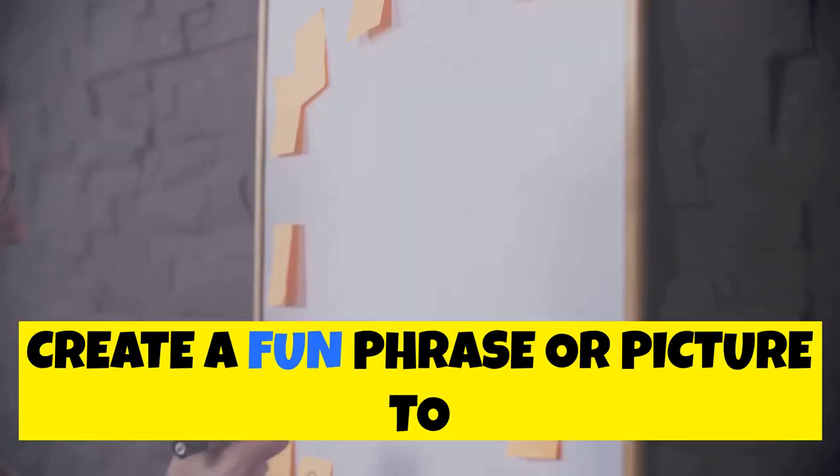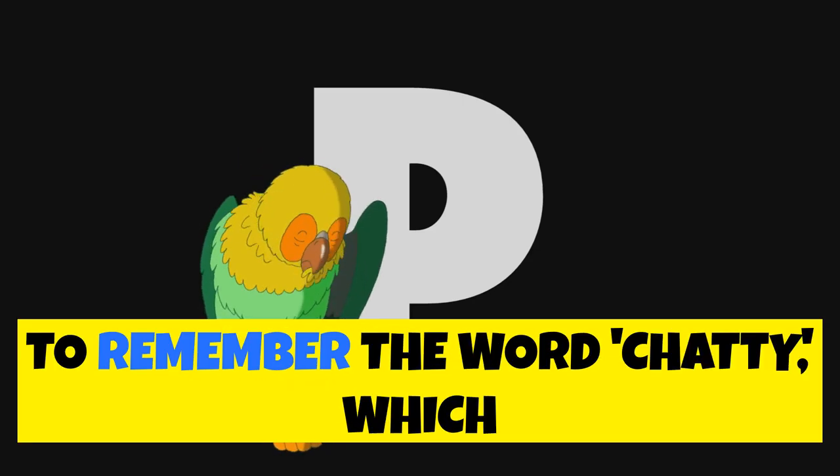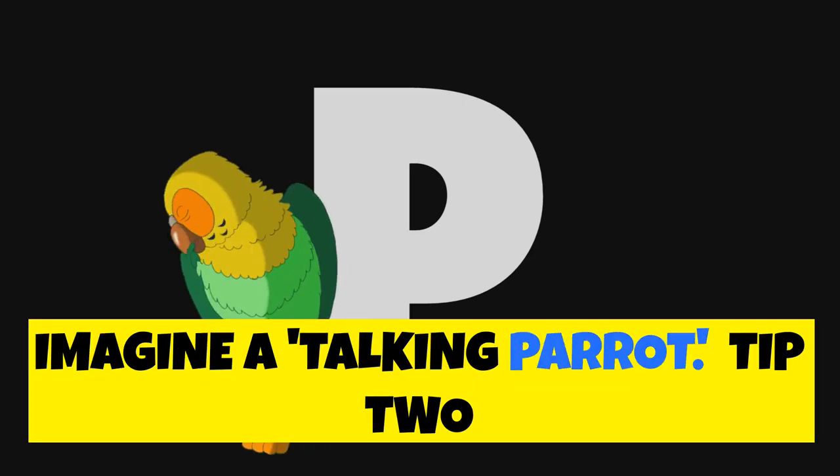Tip 1: Use mnemonics. Create a fun phrase or picture to associate the word with its meaning. For example, to remember the word 'chatty', which means talkative, imagine a talking parrot.